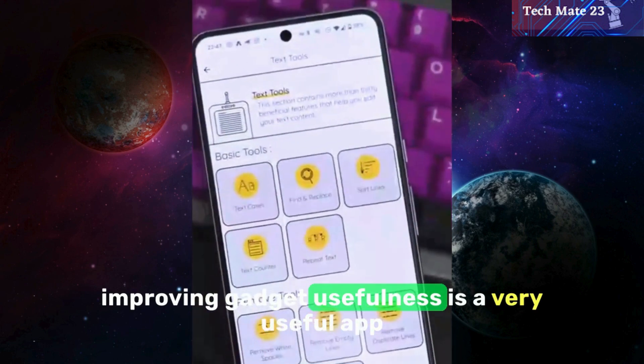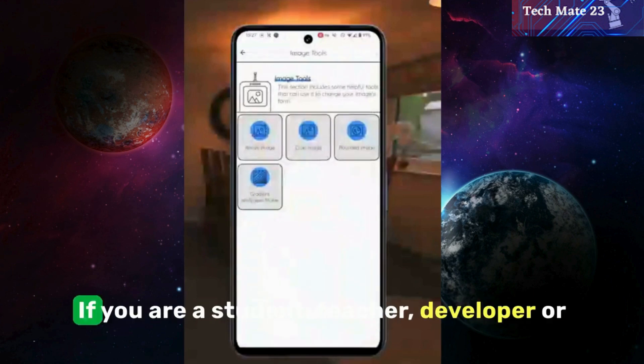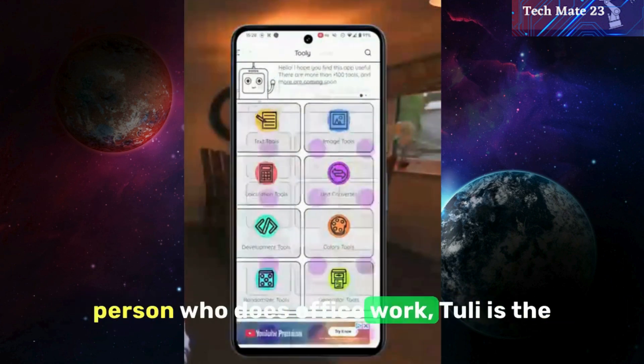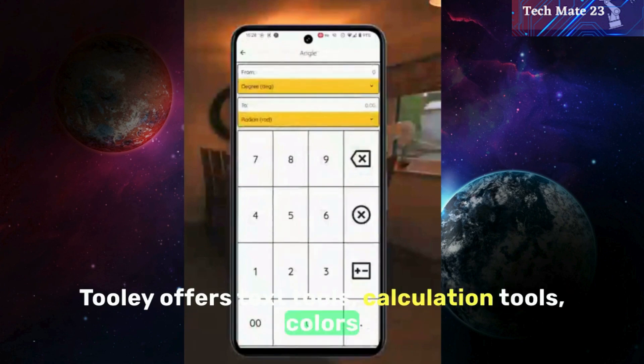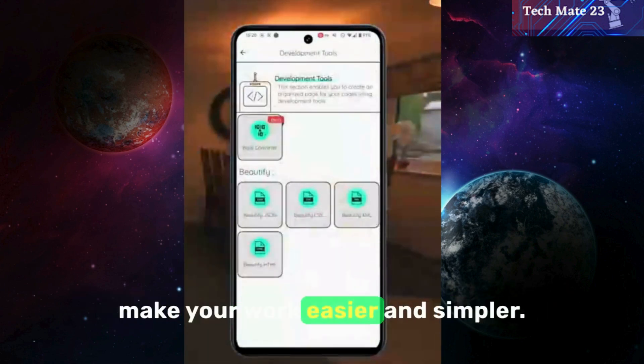Number two, we have Thule, a very useful app that contains a lot of beneficial features. If you are a student, teacher, developer, or person who does office work, Thule is the most useful tool app for you. Thule offers text tools, calculation tools, color tools, image, and other offline tools to make your work easier and simpler.